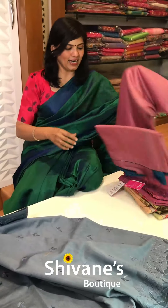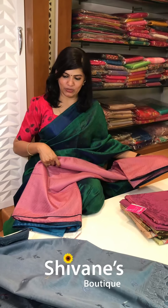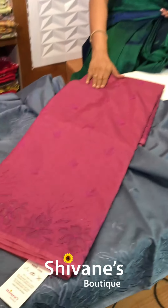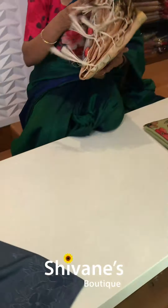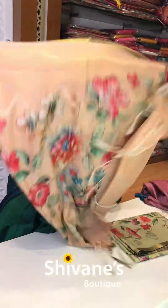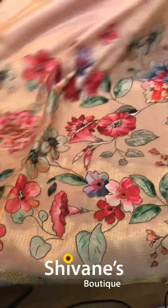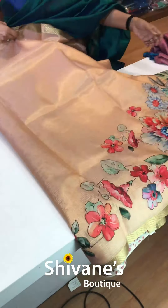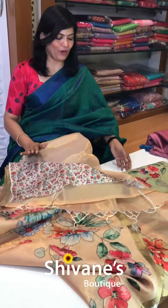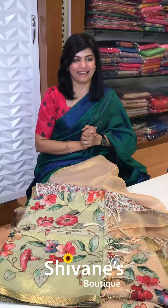Next comes our half tussore with a contrast matching blouse — two beautiful colors in this. Then we have got a patchwork half tissue saree — complete patchwork on the saree and the rest of the portion comes this way. We have got a floral blouse also. The second color in this is pista green.